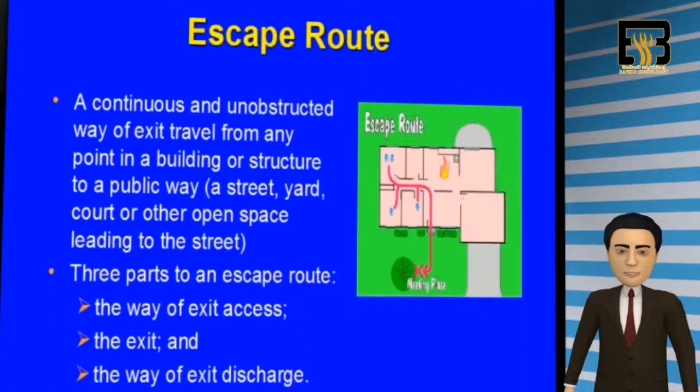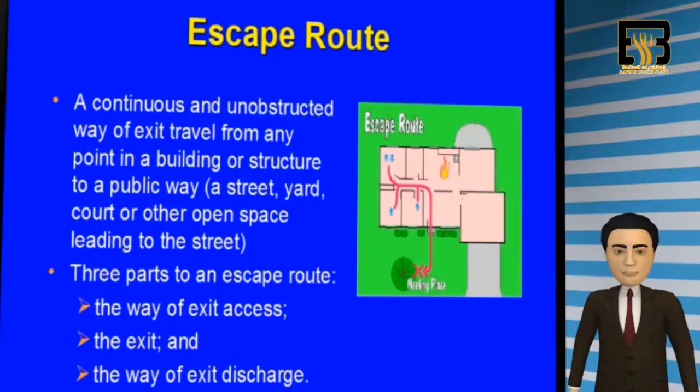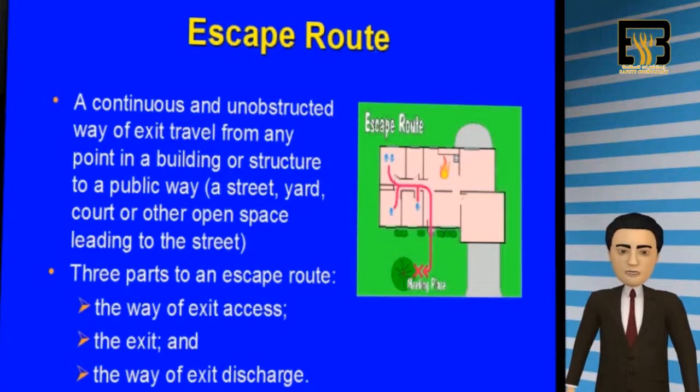Here is a diagram of an escape route. Please note that an escape route is a continuous and unobstructed way of exit travel, from any point inside the building to a public way, such as a street, patio or courtyard, or other open space. Every escape route has three parts: the way of exit access, the exit, and the way of exit discharge from the building.